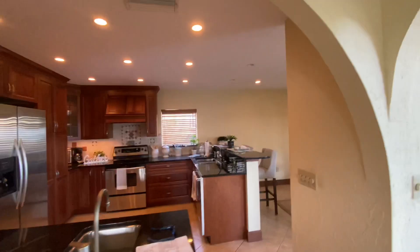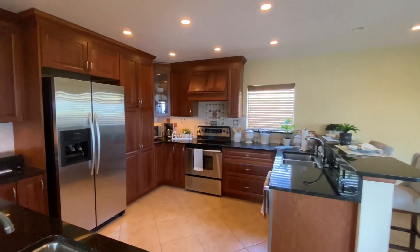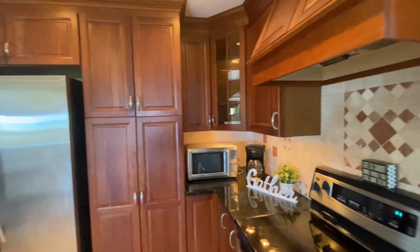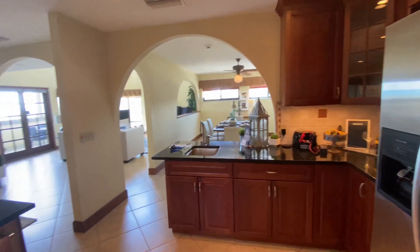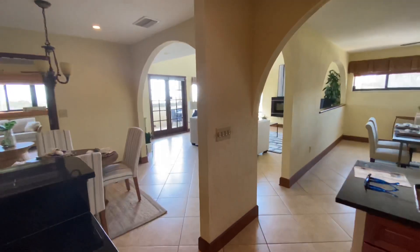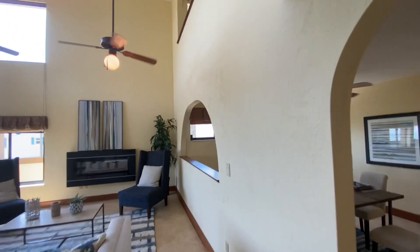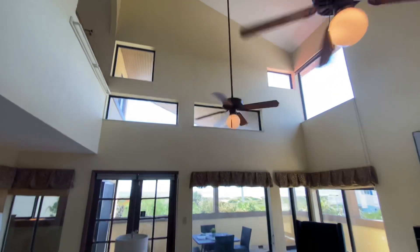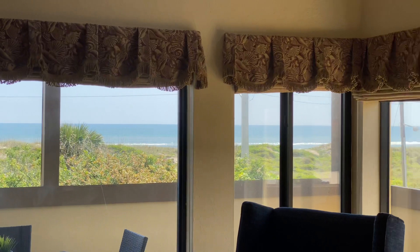Here's the kitchen. These arches in here are beautiful. Living room area — really high ceilings and windows everywhere for natural light. The ocean is right out there. Let me see if I can zoom in a little bit. So from here you have a view of the beach and the ocean.